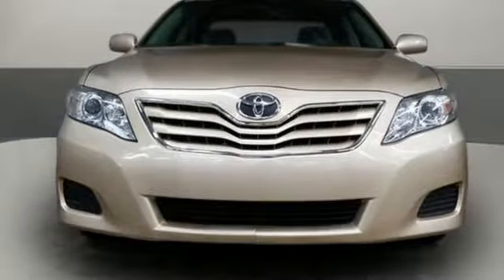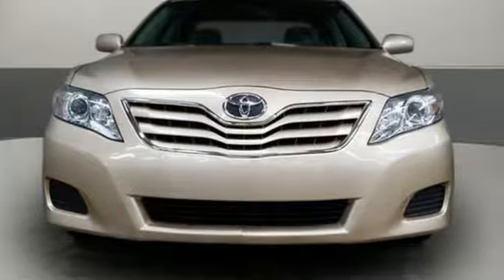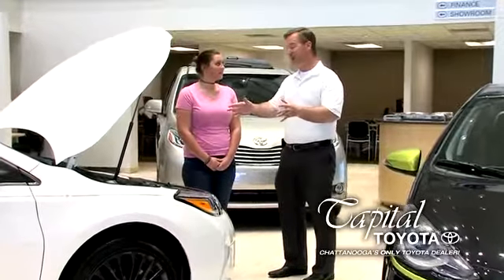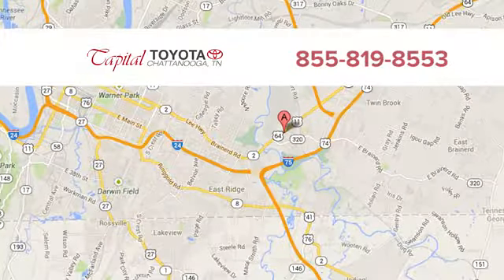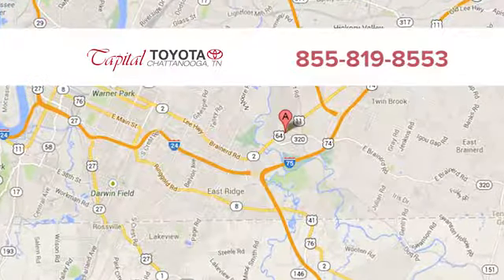Comfortable, convenient quality. Toyota. Hurry in today for a test drive. Discover top-notch, friendly customer service at Capital Toyota. We're easy to find on Lee Highway in Chattanooga.